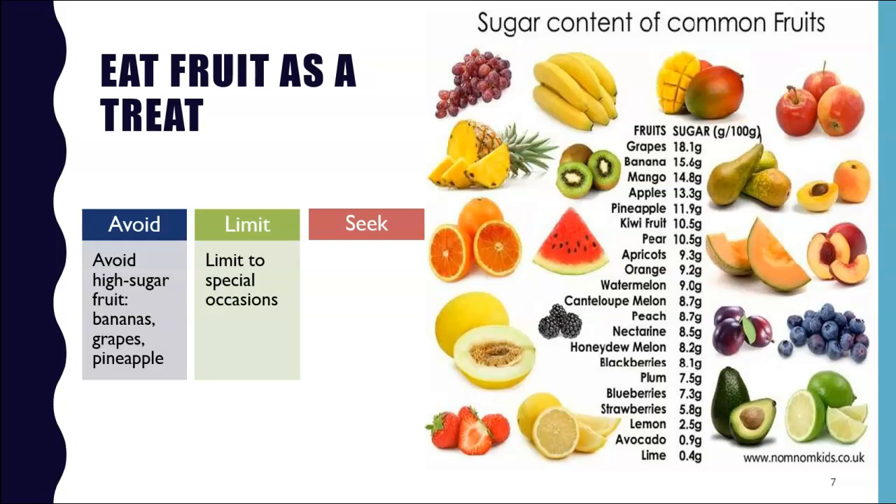So try to limit fruit to special occasions. And if you must indulge, seek out unsweetened, low-sugar fruits like strawberries, blueberries, raspberries, kiwi, melons, lemons, and lime. Here you can see a list of some common fruits and their sugar content.